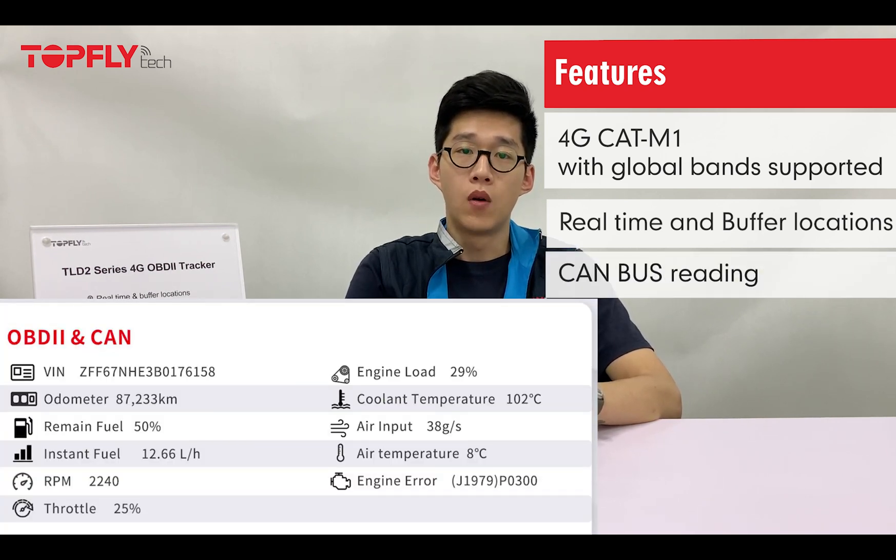We now have the model with CAN bus reading and the one without. With CAN bus reading, it can read data from the car computer such as the VIN number, the odometer, the DTC code, the fuel level, RPM, coolant temperature, and much more.